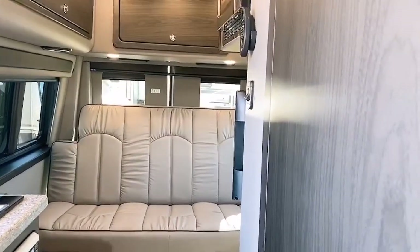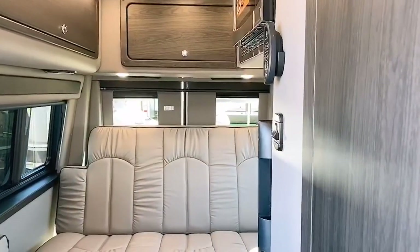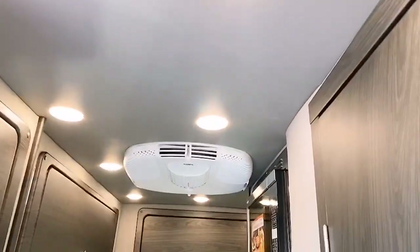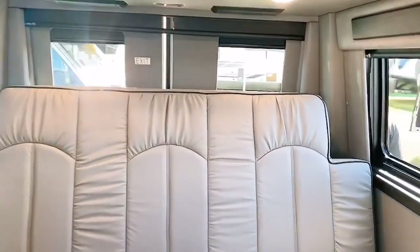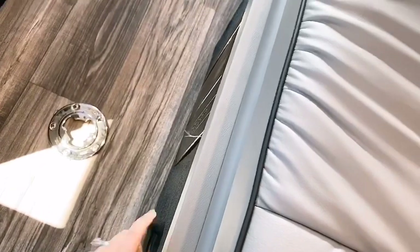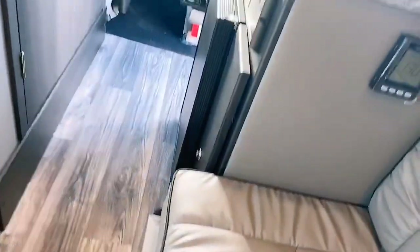The headroom in here is huge. I am five feet tall and my head is nowhere close to the ceiling, so I would guess it's easily six feet in here, which is amazing for a camper van. It looks like you have everything you need in a very compact space with tons of storage. You have a jackknife bed there and it looks like those probably pull out so you can extend the bed even farther.